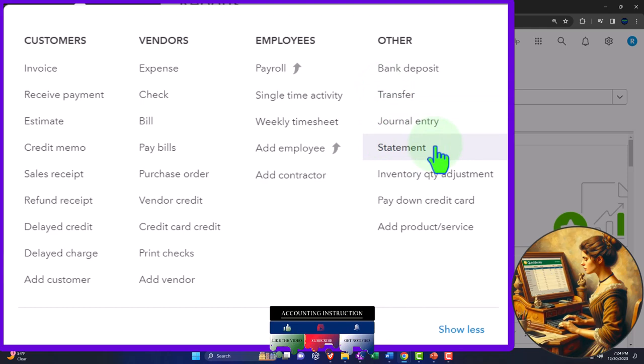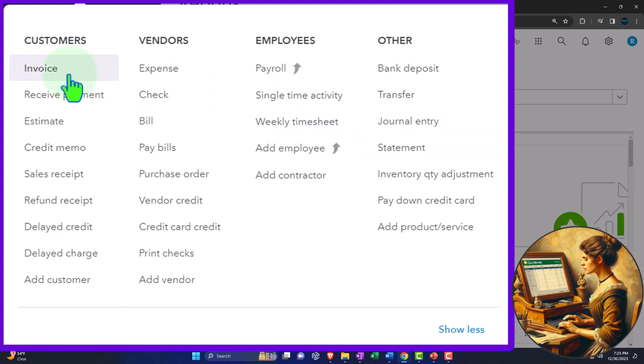They likely housed it here because if you're on an accrual system, you're going to want to send out statements to try to collect on the accounts receivable. The statement form would only generally be used on an accrual-type system, because that's when we send out the invoice, track accounts receivable, hopefully get paid on it, and then record the received payment.